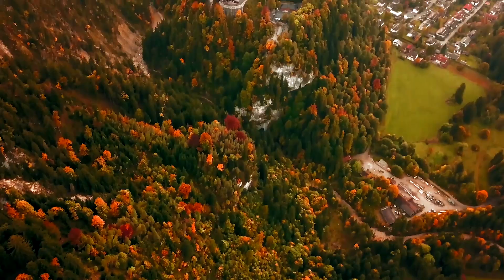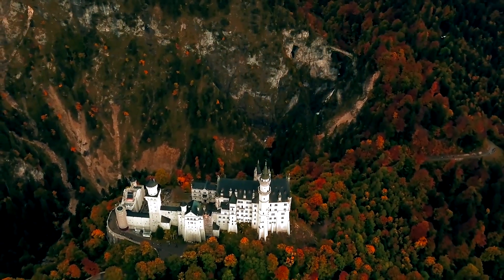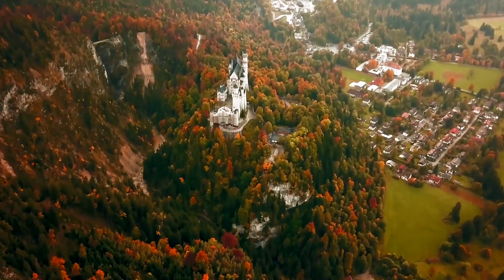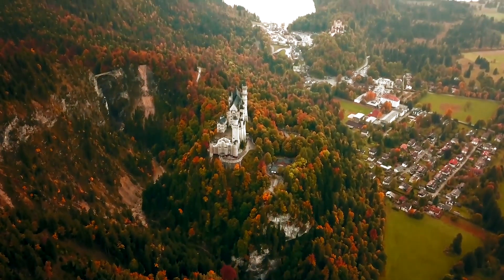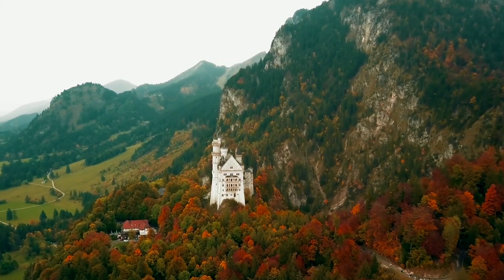Nearby, Hohenschwangau, another castle, and Linderhof, the king's hunting lodge, offer equally imaginative architecture. Visitors can explore both palaces and the picturesque village of Oberammergau on a day tour from Munich.